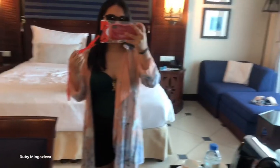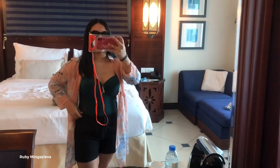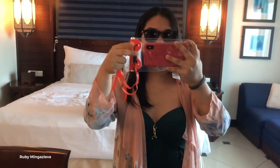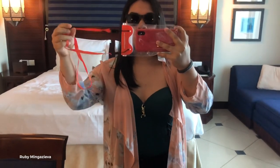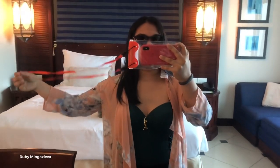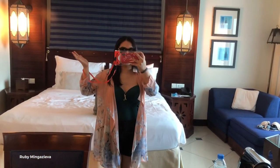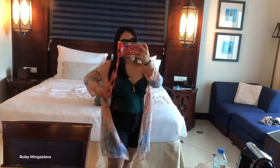Hey guys, so now I'm ready and I'm so excited. I'm gonna remove this short when I will be in the pool. And I'm using this protection for my phone — I bought it at Wild Water one year ago. So I'm ready now and I will join my family.